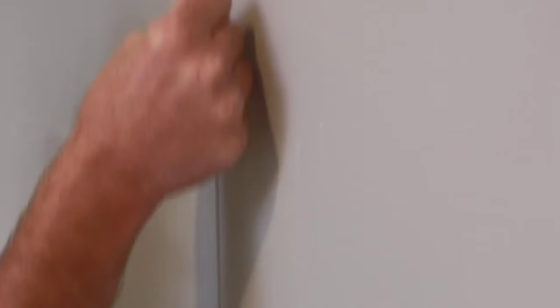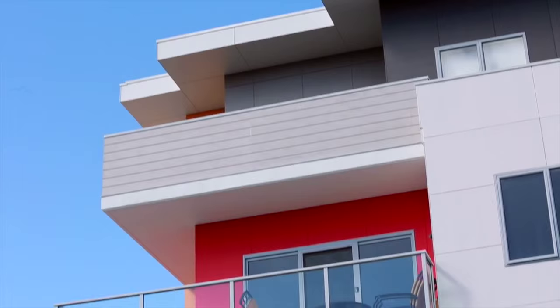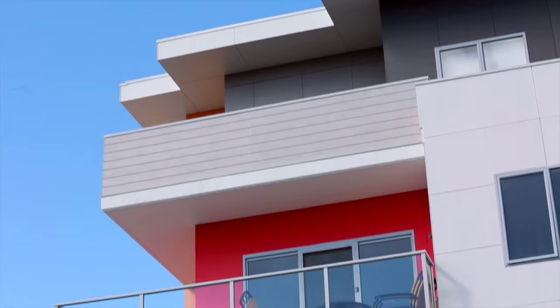We went with this Easy Lap product because it has a vertical shiplap, so it gets fixed direct to frame with a bead of polyurethane sealant, the next sheet comes over the top and fixes off, and you get this nice subtle vertical express joint.